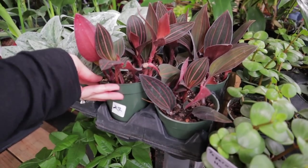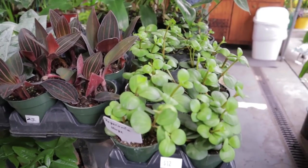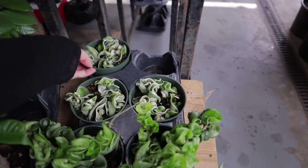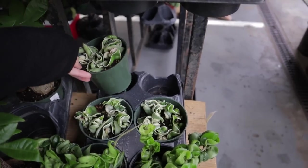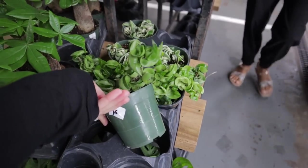Jewel Orchid at $12, maybe $22. Peperomia Hope — love this little Peperomia at $22. They have some variegated Hoya Compacta — some little guys at $26, and some regular ones at $16.